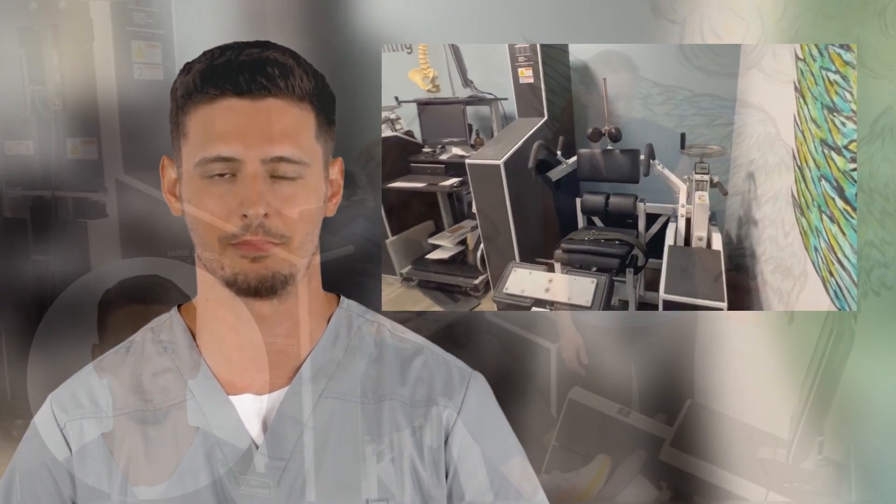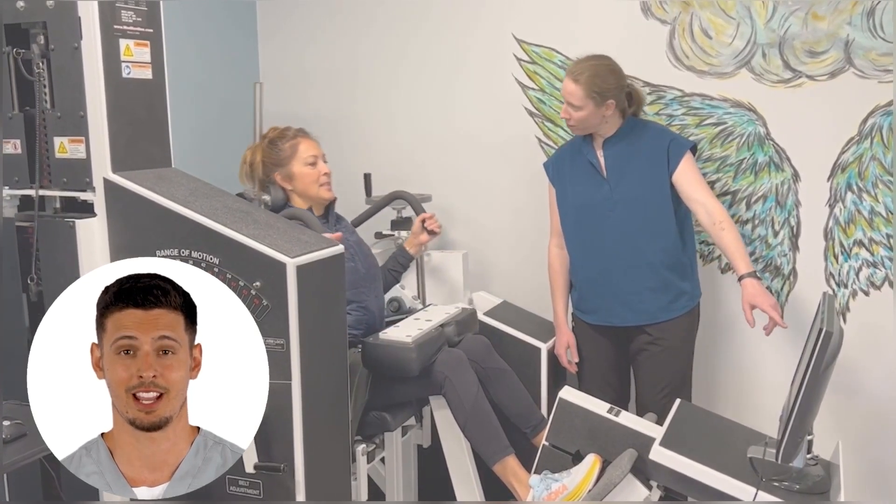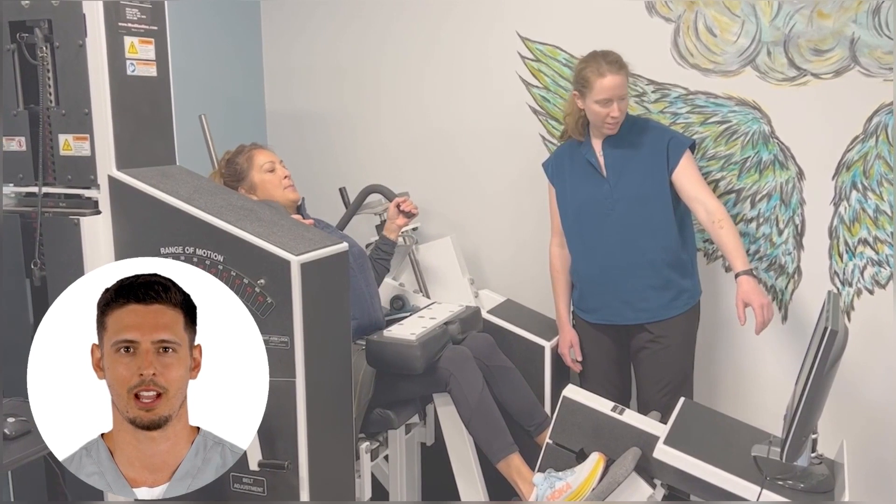Med-X offers the only FDA-registered medical lumbar strengthening device here in the United States. We here at Healthy Beings are the only facility in the Pacific Northwest offering this type of service to our community. Over $76 million were invested into the development of Med-X's isometric testing and strengthening technology.